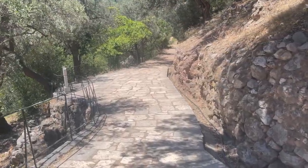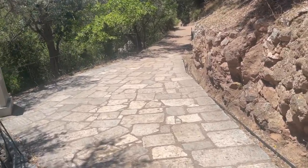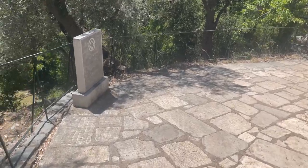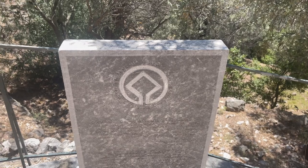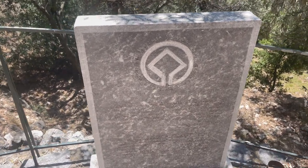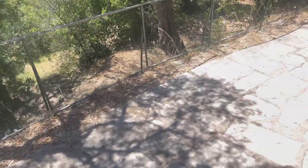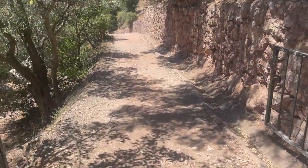Listen to those crazy crickets, man. Getting off the road here, down a path. And of course, I don't speak Greek, so I have no idea what that sign says. And on to the dirt.